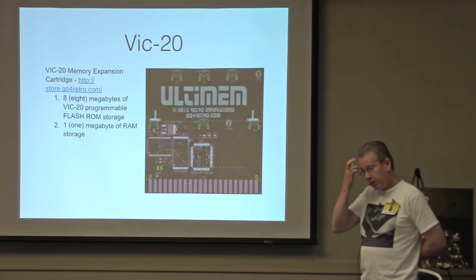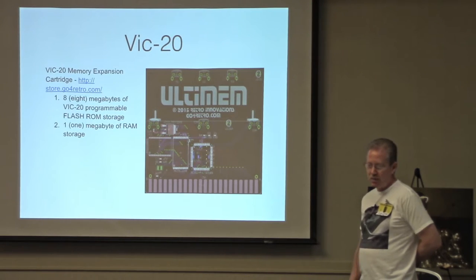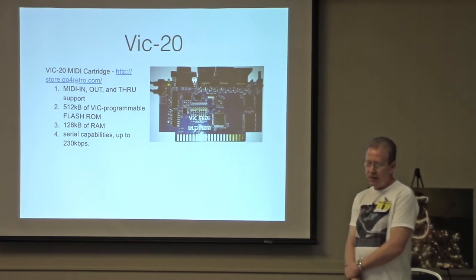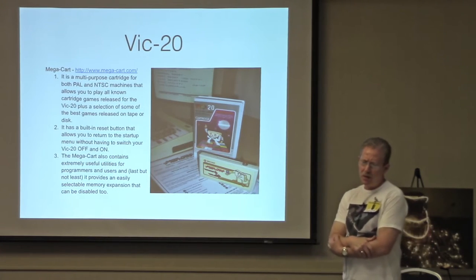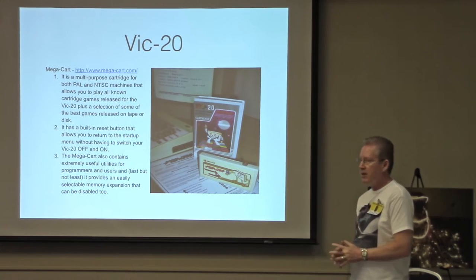On to the VIC-20 — there are a few options available. Jim probably talked about his Ultimem: if you want to expand your VIC-20 to one megabyte of RAM, and it also has flash ROM on it, this is a good option. There's also the VIC-MIDI cartridge — you can actually get MIDI on your VIC-20. There are also several mega-cart options so that you can buy one cartridge that has a huge amount of software — pretty much everything available for the VIC-20 on one cartridge. The multi-card is one I've been trying to get, but they only make a run once in a while and I haven't been able to get it yet.